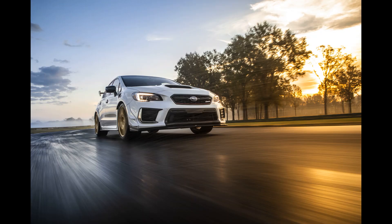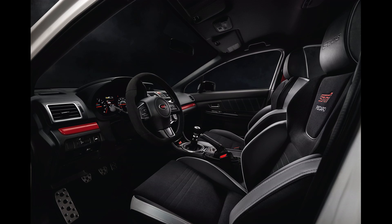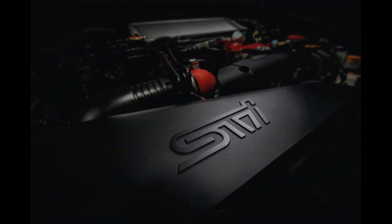In terms of styling, check out the muscular front and rear fenders. The vehicle's wide arches give it a distinct aggressive stance, along with its functional flared air ducts and carbon fiber roof.